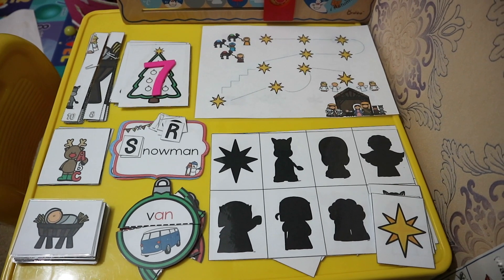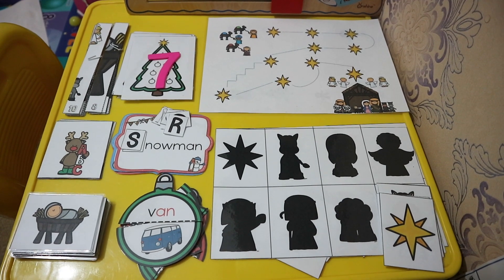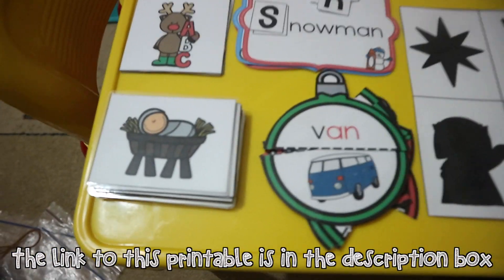I personally made this set of activities and it is suitable for toddlers, preschoolers, and kindergarteners. My goal is to make learning fun while introducing to my two-year-old daughter what Christmas is. So let's start with the first one!